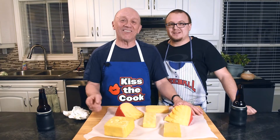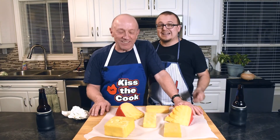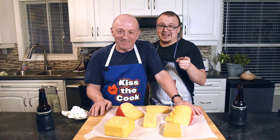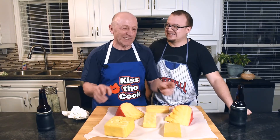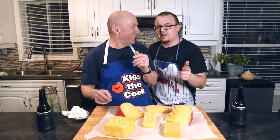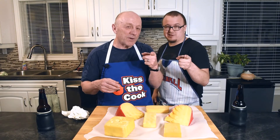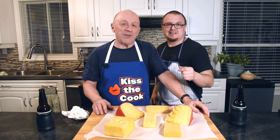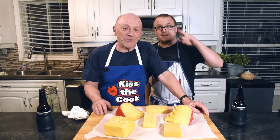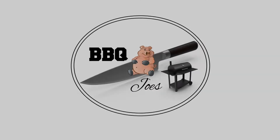All right, guys. What do you say, Troy? Do I have to say it? Yeah, you have to say it. That's barbecue, baby. You've got to say it with feeling. I like that. From Barbecue Joe's, we'll see you on the next episode. Signing out. Beers. Yeah.